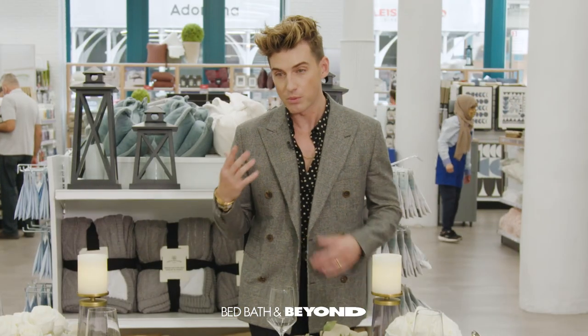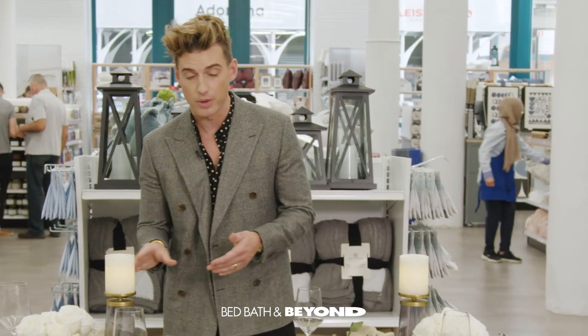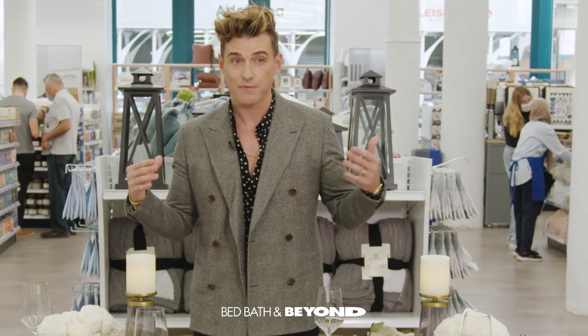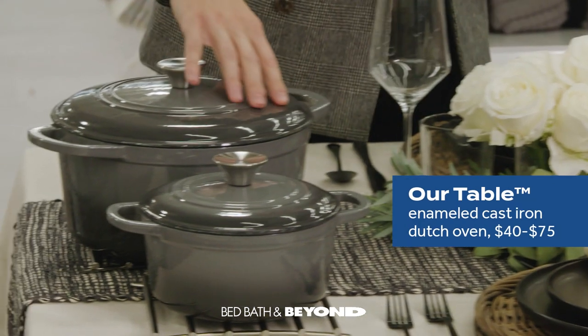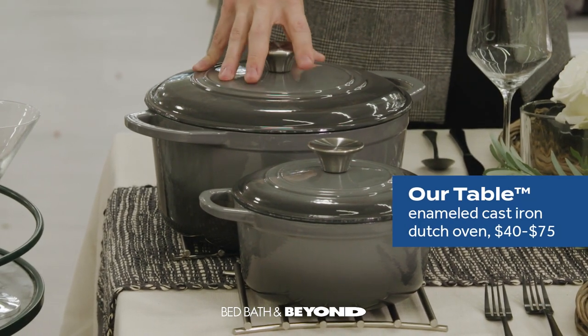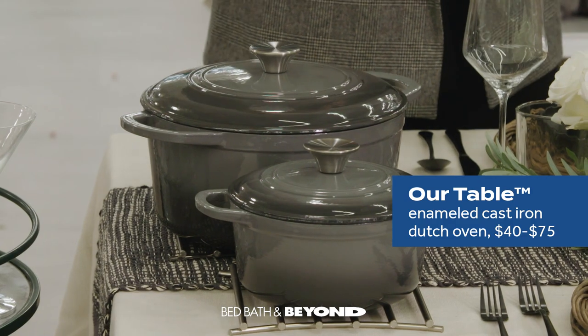Another thing that's really interesting when we talk about the approachability component around a table and making it feel more personal is serving things family style. Our tableware has these really beautiful serveware pieces — these pots and pans are really pretty. You can blend them in seamlessly, and they're at really beautiful price points.